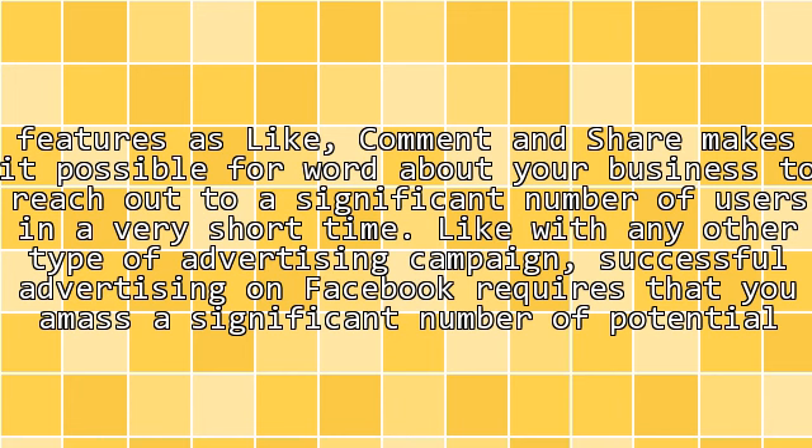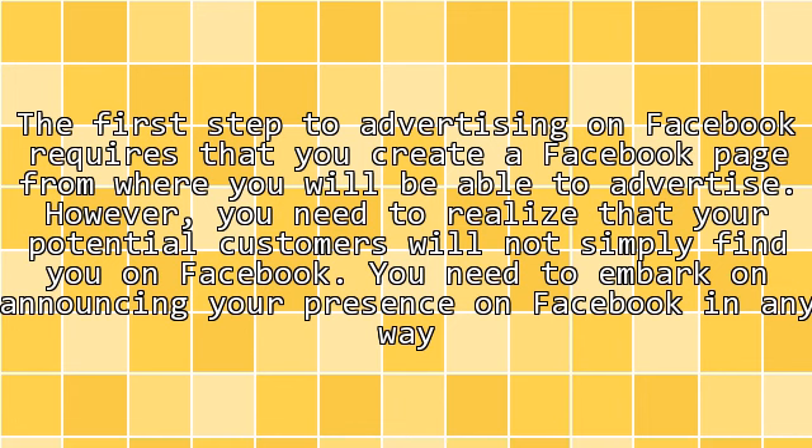Like with any other type of advertising campaign, successful advertising on Facebook requires that you amass a significant number of potential customers. The first step to advertising on Facebook requires that you create a Facebook page from where you will be able to advertise. However, you need to realize that your potential customers will not simply find you on Facebook.